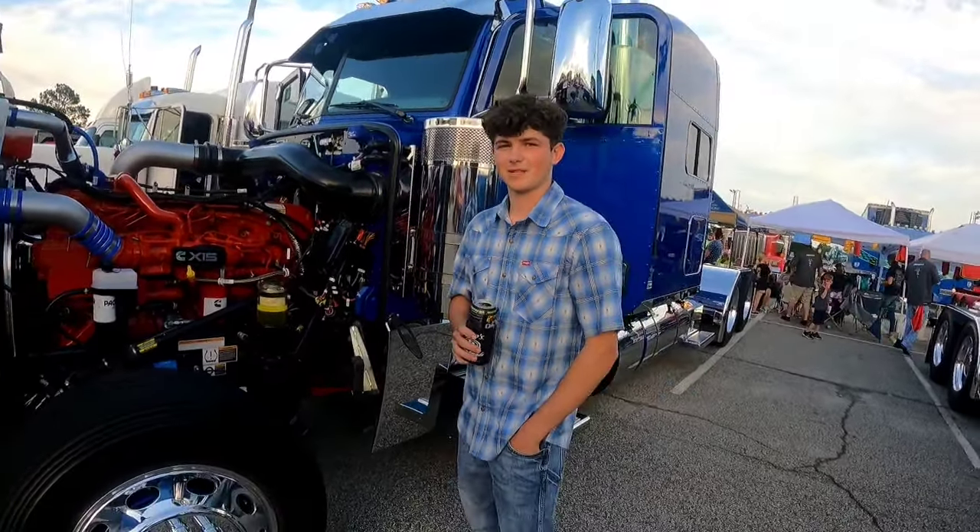We're at Shine in the Pines and we got a young man in front of us. Introduce yourself. My name is Jackson, we're out of Cumming, Georgia — Kimball Transportation.